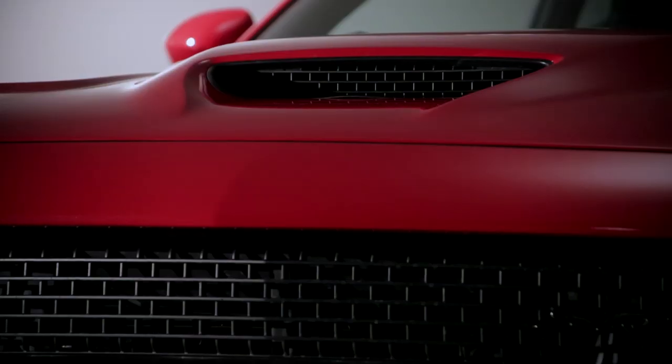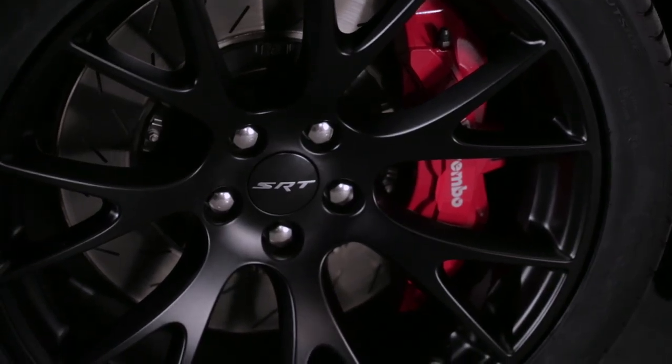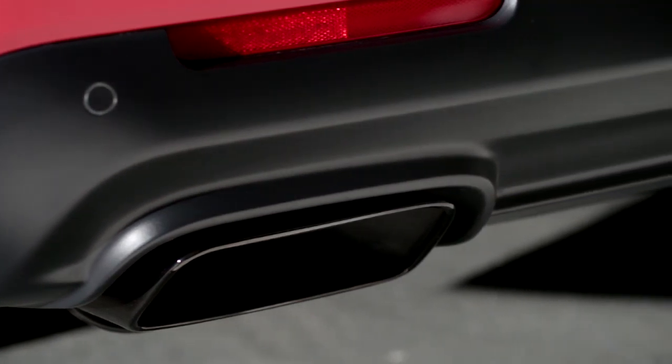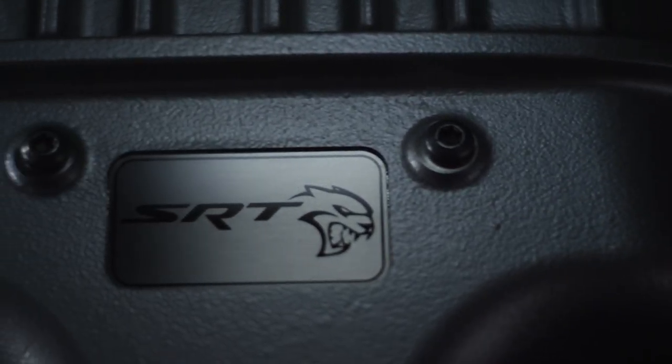This car is not for everybody. This is the extreme example of the performance muscle cars. You do a car like this not to be subtle. You do a car like this to send a message to the industry on who you are, what you are, and what you're all about.